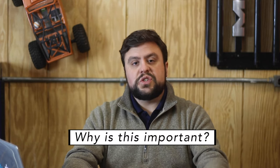Why is this important? This is going to be a valuable resource to you as a buyer for your next used vehicle, and I'm going to show you how those options can drastically change the price of that car.